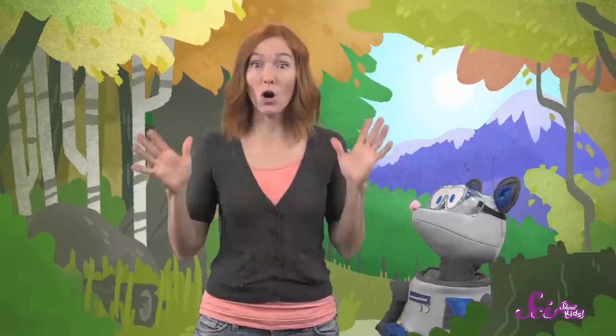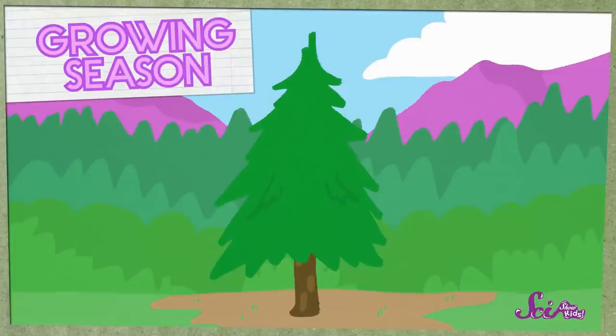When we study a tree, we can learn all sorts of clues from it. And by putting together all the clues, we can tell the story of its life. During a tree's growing season — that's spring and summer — the tree will get taller and wider, and add another layer of wood around its middle. Those layers are the rings.